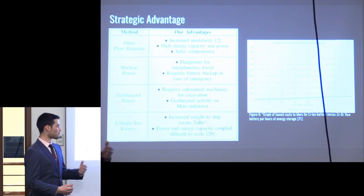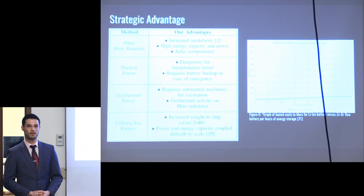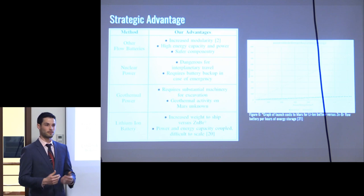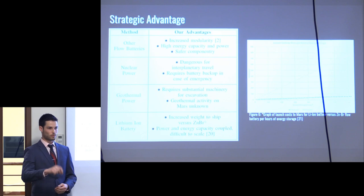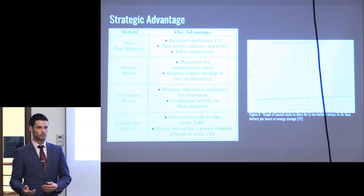Looking at alternative power sources: NASA explored a nuclear reaction cell for Mars colonization — about 10 kilowatt hours, modular and scalable — but there are significant safety concerns with nuclear fission, including transporting it on a rocket and radiation concerns if the system fails. For geothermal power, the InSight rover is currently drilling into Mars to identify the core composition and assess feasibility. It is known that Mars has a cooler core, so it is likely solid and geothermal may be out of the question, though we are waiting for research results.